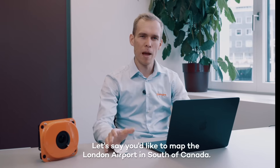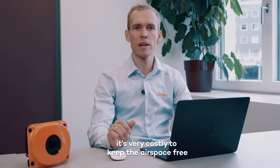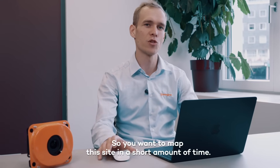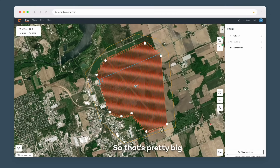Let's say you'd like to map the London airport in south of Canada. On such an airport project, it's very costly to keep the airspace free for a long time, so you better want to map this site in a short amount of time. It's a 1500 acres field, so that's pretty big.